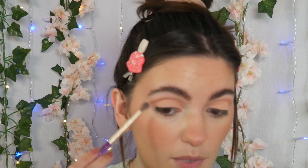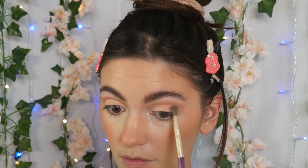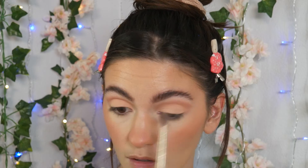I'm just using the edge of my brush to kind of flick some of that color outward, just to close up that section of my eye. I don't want to have too much pigment there — just the illusion. Perfect.